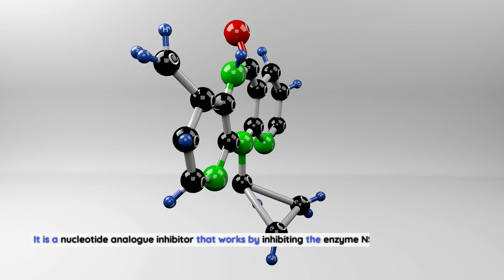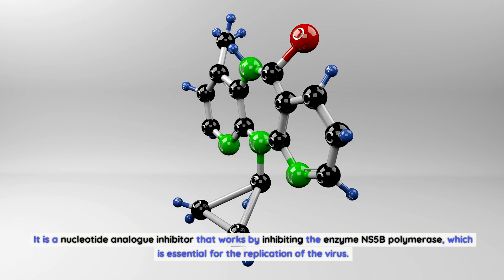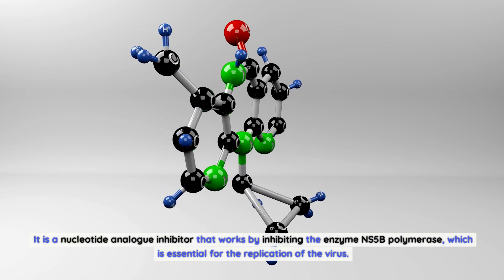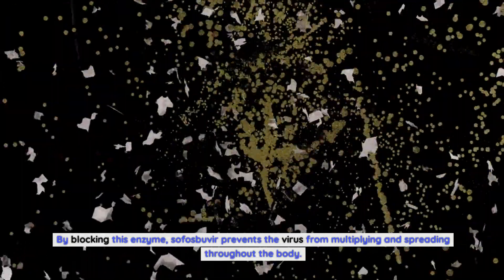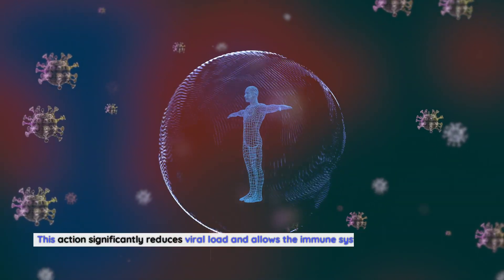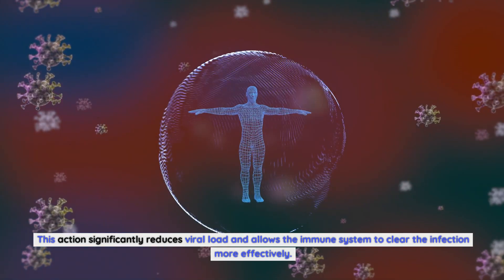It is a nucleotide analog inhibitor that works by inhibiting the enzyme NS5B polymerase, which is essential for the replication of the virus. By blocking this enzyme, sofosbuvir prevents the virus from multiplying and spreading throughout the body, significantly reducing viral load and allowing the immune system to clear the infection more effectively.